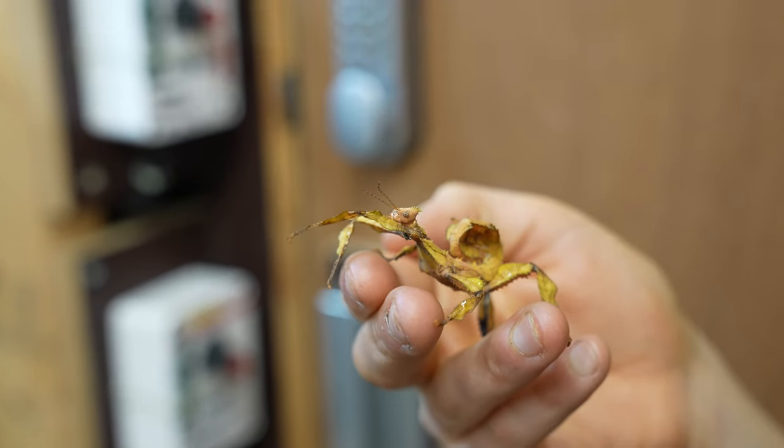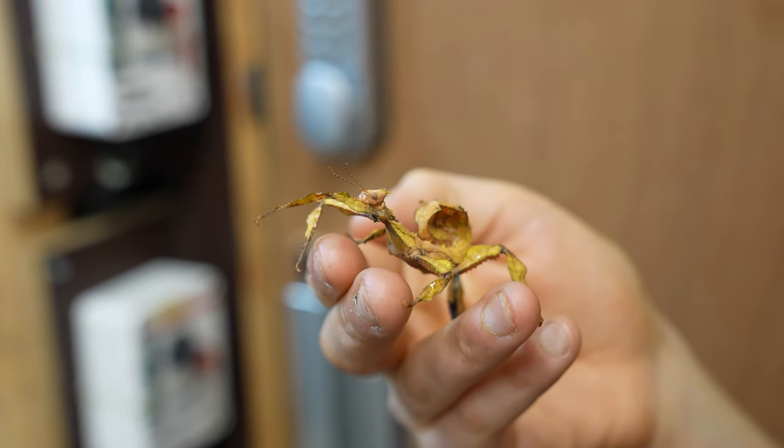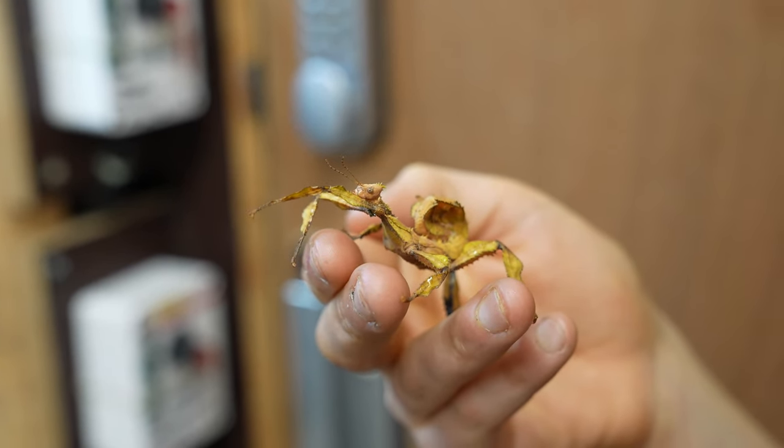So people think they're scorpions, or other predators think they're scorpions and just stay well away. But they're absolutely harmless.